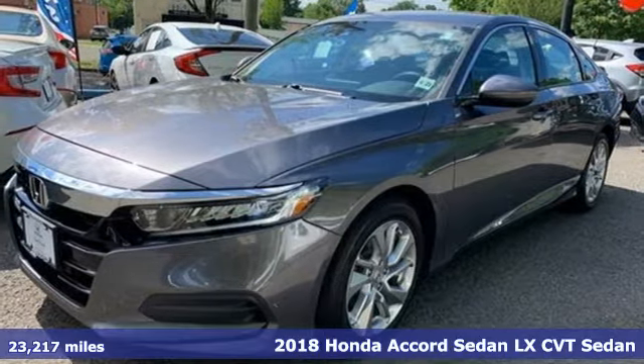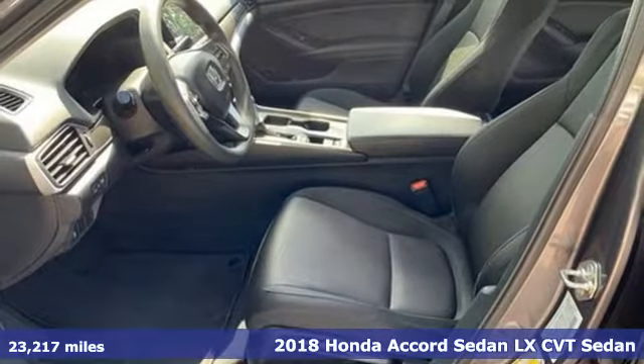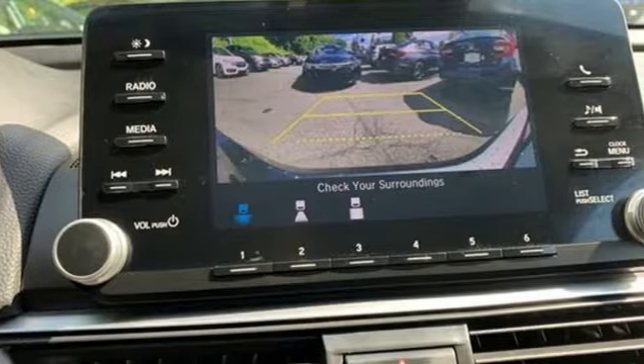Here's a 2018 Honda Accord Sedan. Honda's flagship car isn't just a vehicle, it's a legacy. And it comes with all the amenities you need.